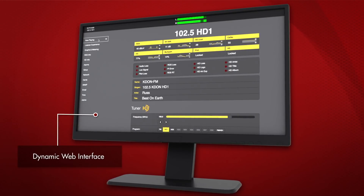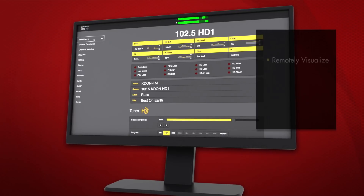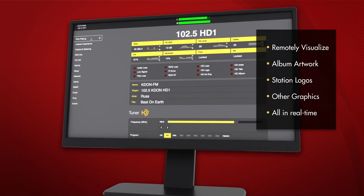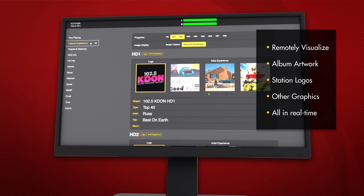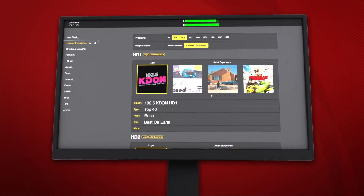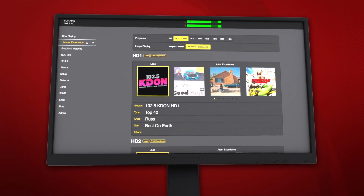The dynamic web interface on the SOFIA 568 is unique in the industry. It allows you to remotely visualize the HD radio album artwork, station logos, and other graphics being transmitted in real time. Select the HD Info menu for additional details about the HD radio data.